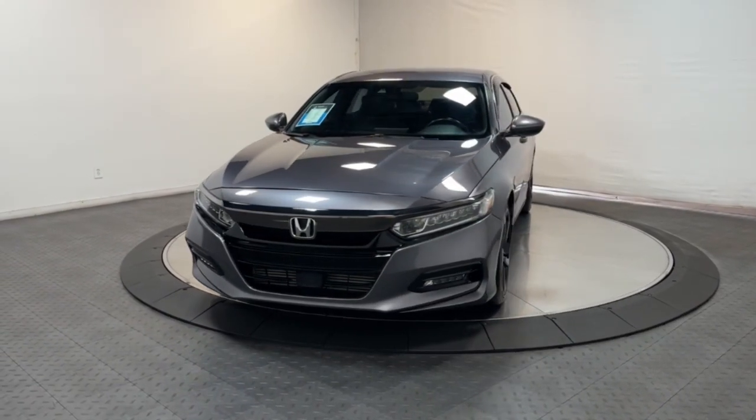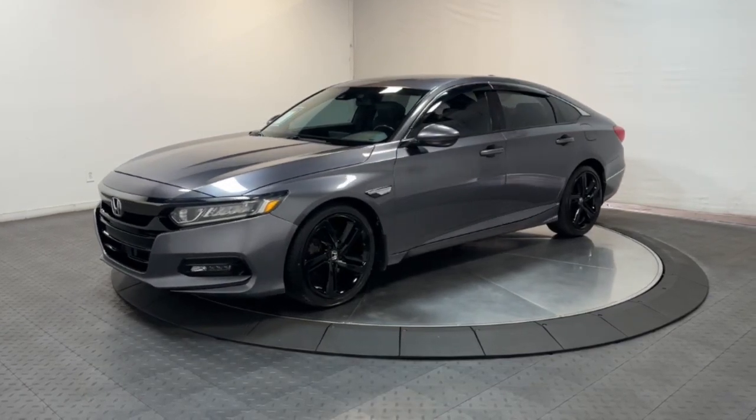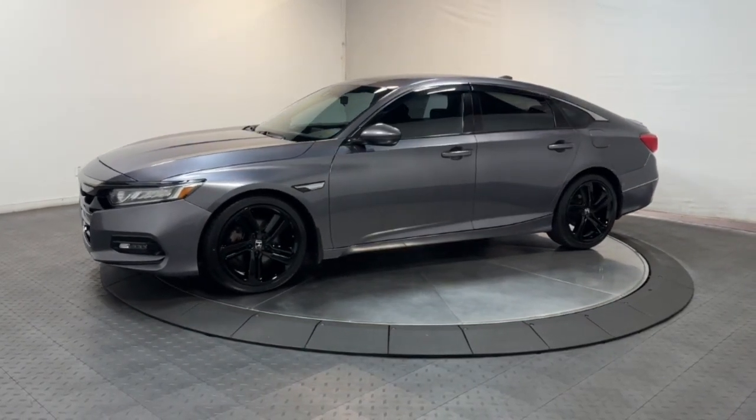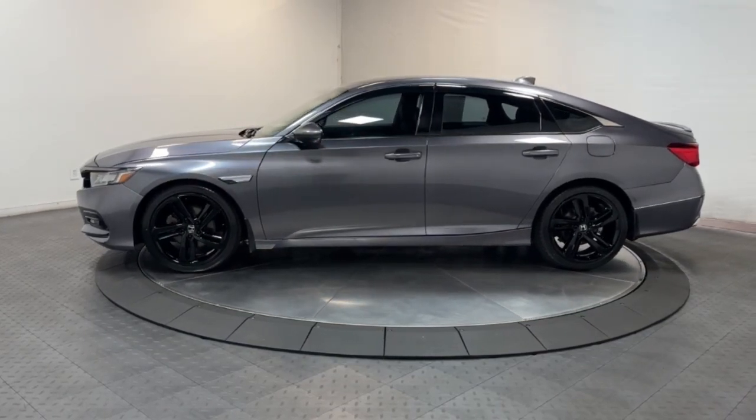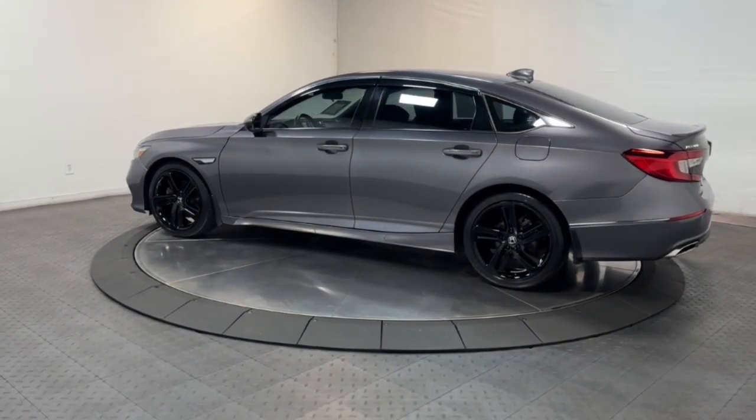Looking for your dream car? It could be the 2020 Honda Accord. This vehicle is an outstanding buy with fewer than 60,000 miles on the odometer. Here's the Honda Accord, the iconic midsize sedan that sets the standard for others to follow.